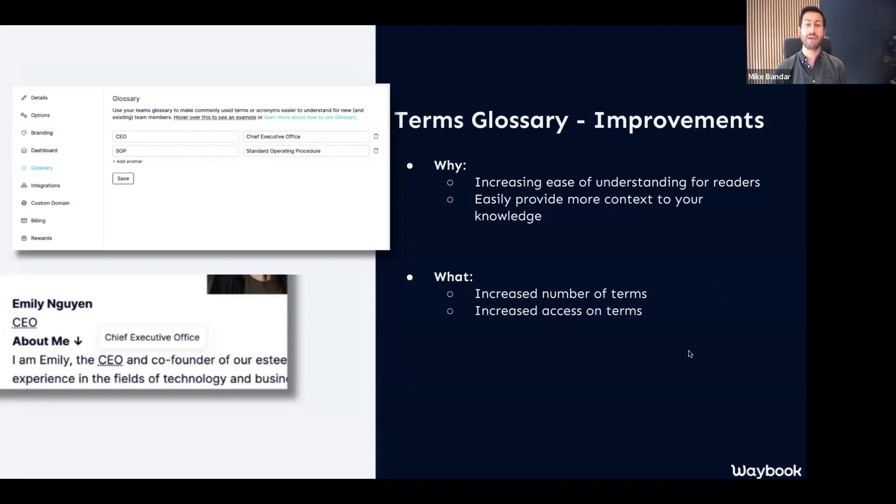You wanted more glossary terms and easier ways to add them within your Waybook. So we've massively increased the numbers of glossary terms. Without boring you on the technical side, the way it was first developed limited the numbers we could put in because it would put more load on the loading of Waybook. Whereas now that's massively extended, and we've also increased access to those terms as well.